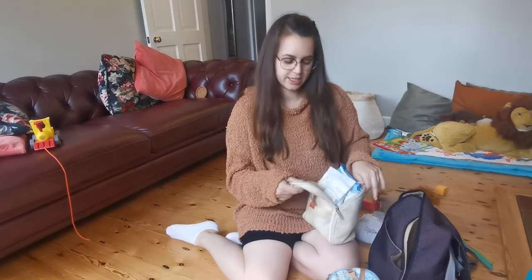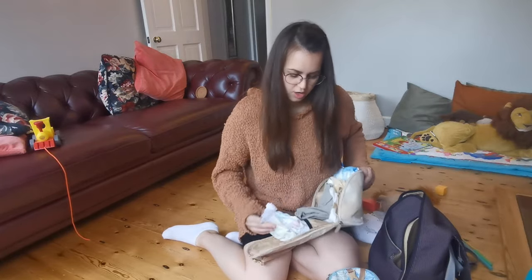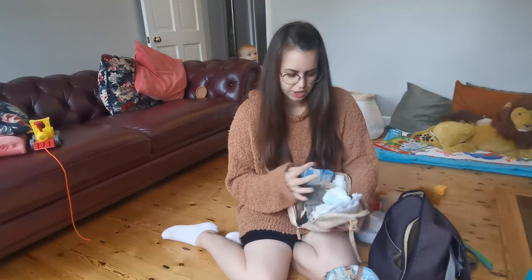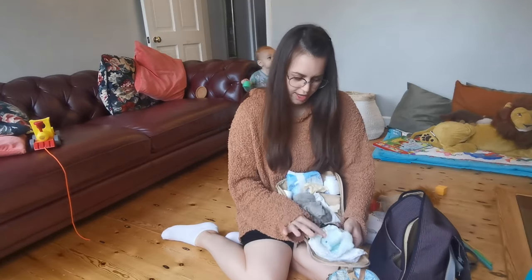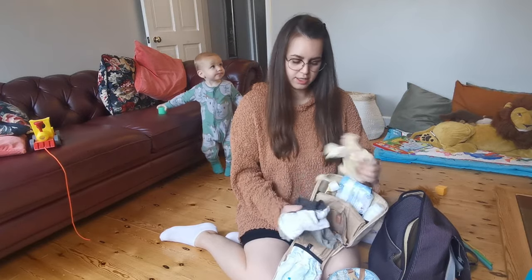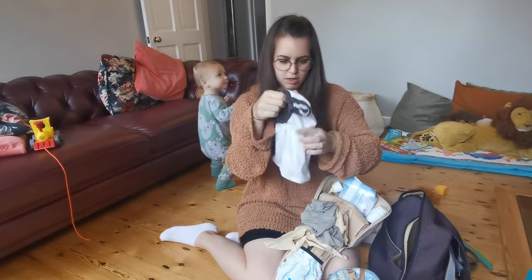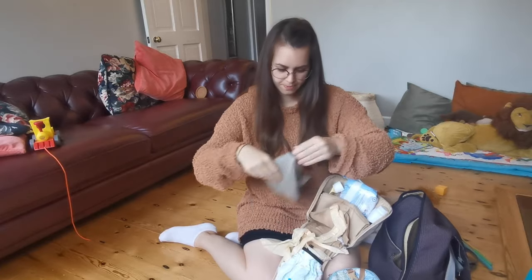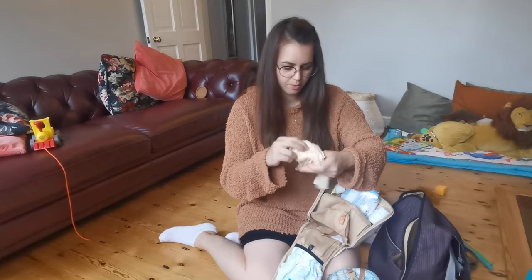Starting with the changing pod — I always keep three nappies in here. You can't fit a huge amount; you have to really shove them in, which is a small downside. I also keep a change of clothes just in case — some H&M clothes, a t-shirt and leggings. And just a couple of nappy sacks normally.